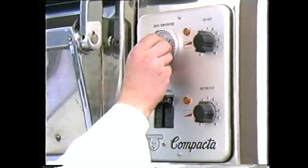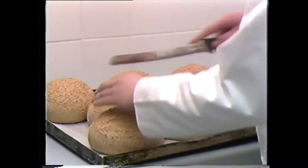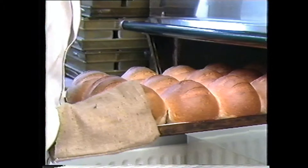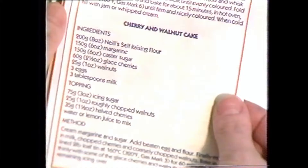But, as they say, the proof of the pudding is in the eating. So, as well as the strict quality control during manufacture, Neil's also continually monitor the suitability of their flours for commercial and home use in their own test bakery. The test bakery also tries out and perfects new recipes which are then printed on the one and a half and three kilo bags purchased by the housewife.